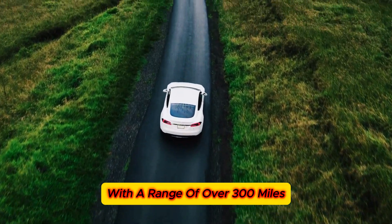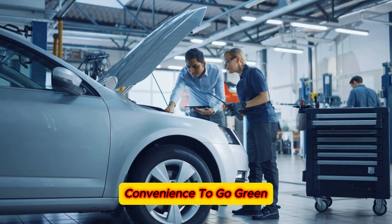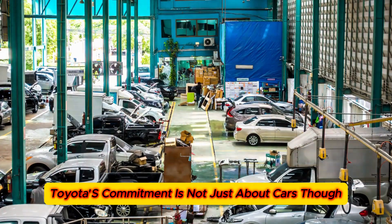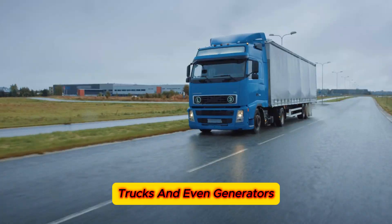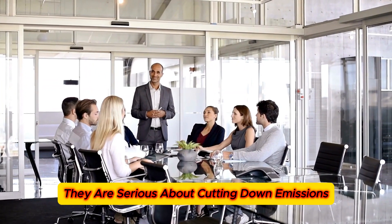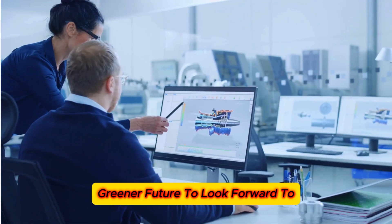With a range of over 300 miles and a quick 5-minute refuel, the Mirai is proof that you don't have to sacrifice convenience to go green. Toyota's commitment is not just about cars — they are also looking at hydrogen-powered buses, trucks, and even generators. They are serious about cutting down emissions across the board, making sure we all have a cleaner, greener future to look forward to.